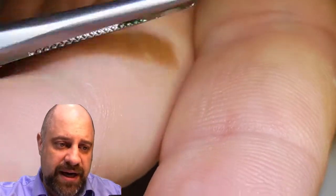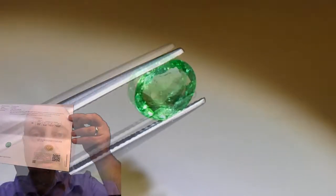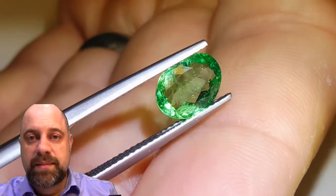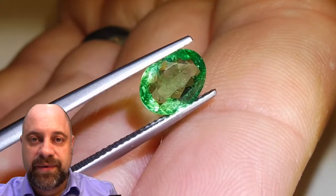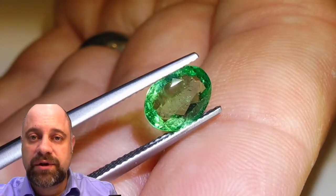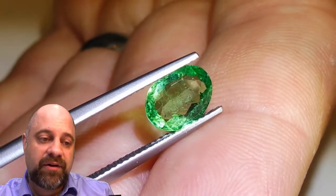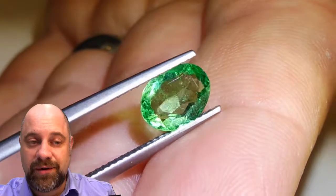It has a GIA certificate. This is a quick look at the GIA — you can view that on the website via the link in the description. There are also some more pictures of the gem there, as well as full details. Do be sure to check that out, but stick around and let me show you this incredible stone a little bit more.